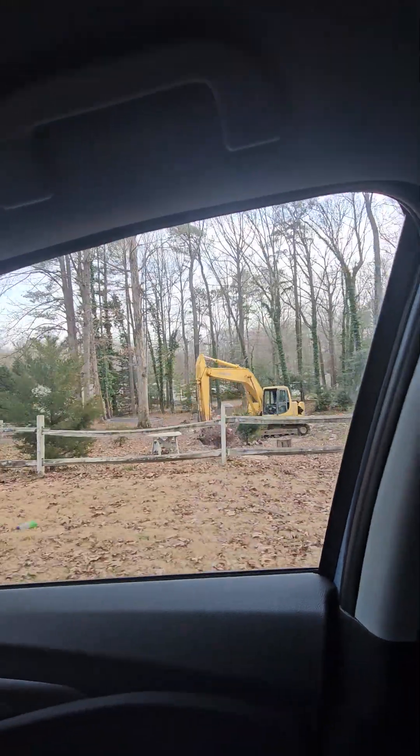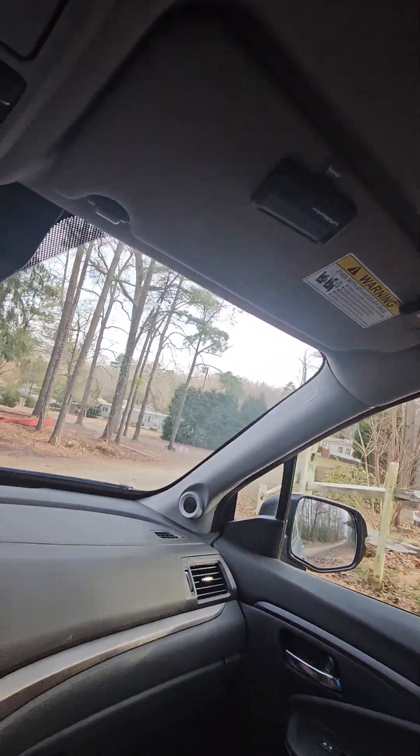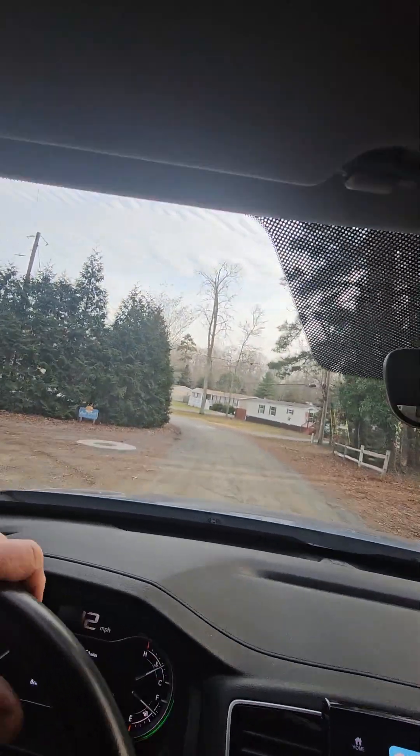They just tore down a double-wide there. This is in that neighborhood I was talking about that had the auction a couple weeks ago — well, that's more like two months ago.